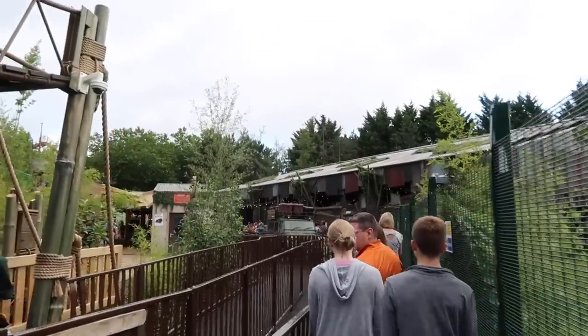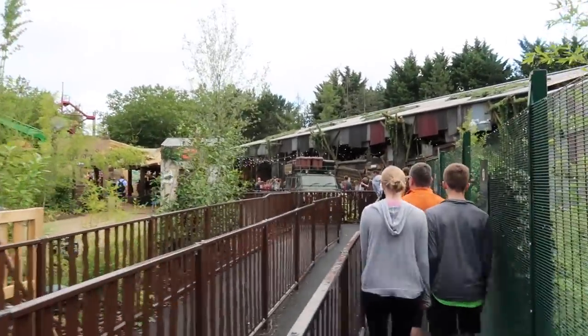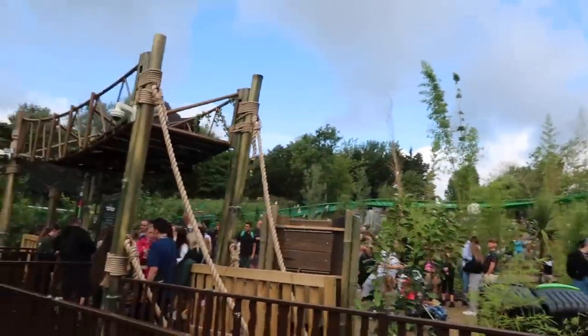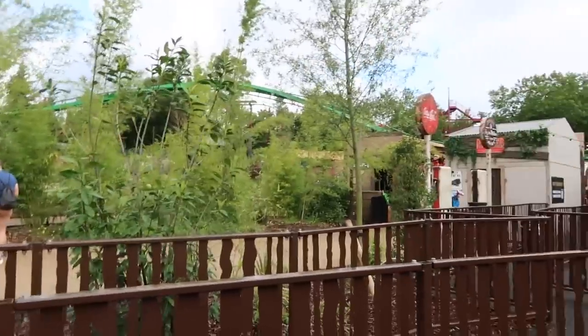We've stopped in the queue just before we go into the interior bit where the ride station is, which is so good. There was a lot of queue line that we've just whizzed right through. Make sure you have got the app and you're familiar with the QR code process, because there were a lot of people standing out there that weren't sure and I think were a bit confused - so we're straight on.